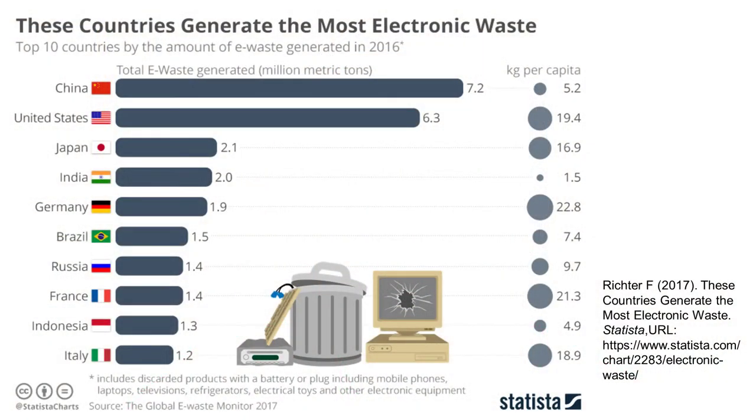There's a lot of electronic waste that comes from developed countries primarily, but even developing countries are now producing a lot of e-waste. And now that we're changing cell phones all the time, there's definitely a lot of e-waste being generated every year.